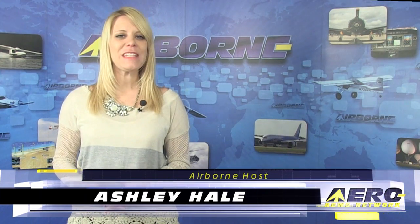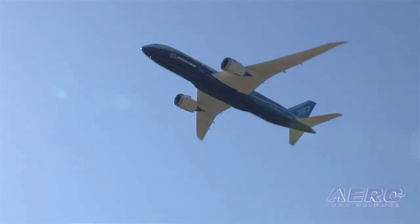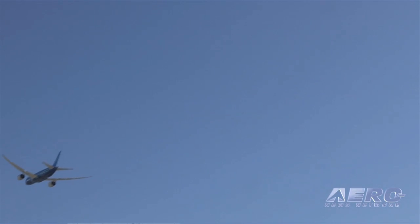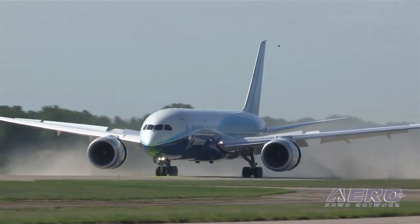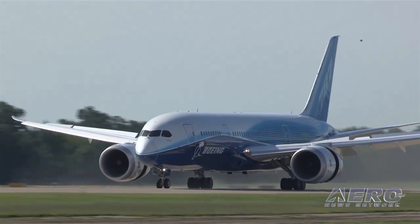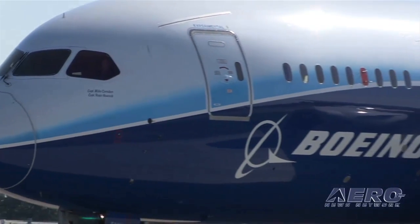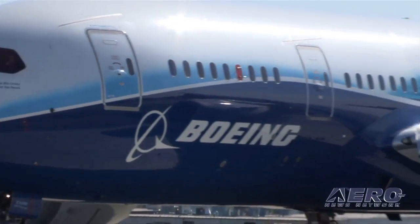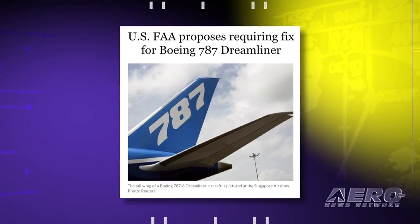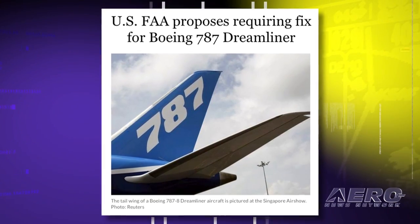Welcome to Airborne on AeroTV. I'm Ashley Hale. The FAA has proposed an Airworthiness Directive for Boeing's 787 Dreamliner after reports of numerous failures of the proximity sensor within the SLAT-SKU detection mechanism assembly, referred to as the DMA. The SLATs are a component of the leading-edge devices that allow a lower approach and landing speed. The proposed AD would require replacing the SLAT-SKU DMAs with new units and revising identification plates on the new part.